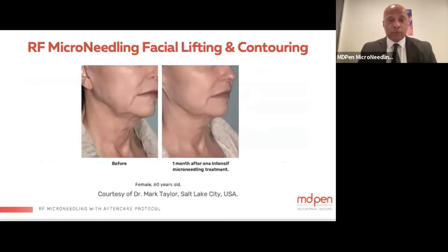This is a great before-and-after picture — one month after an intensive treatment for facial lifting and contouring. You can notice differences in the jawline and around the neck area.